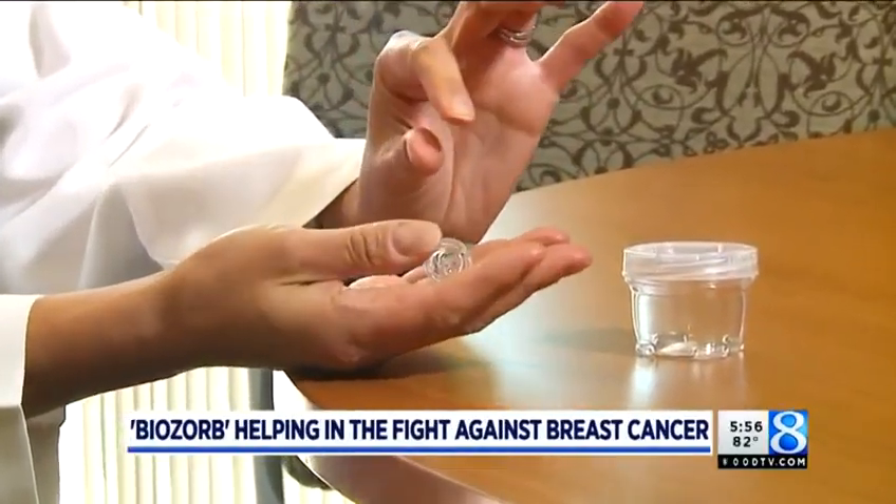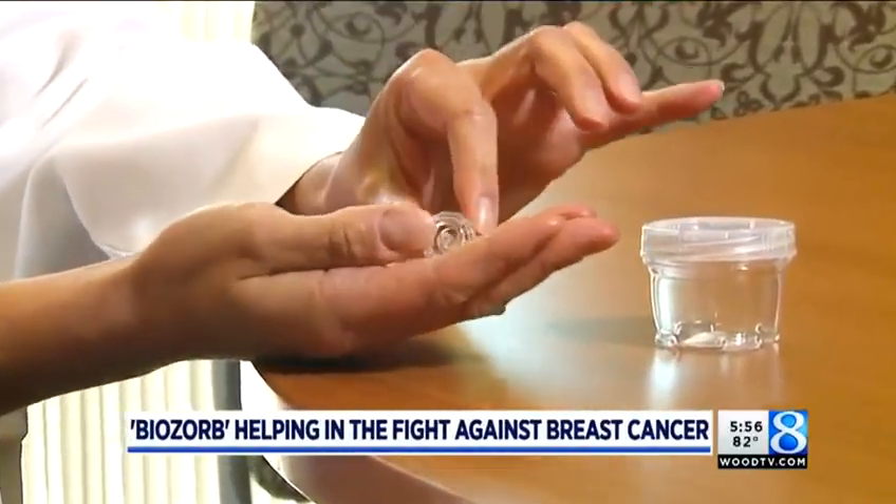What looks like a small piece of plastic has become a big tool in the fight against breast cancer. 24-Hour News 8's Emily Lennart went inside the only hospital in West Michigan using Biosorb.